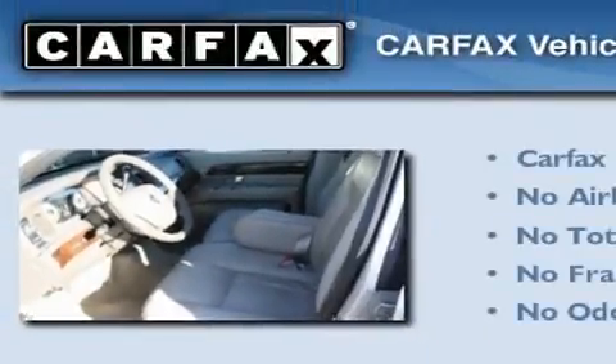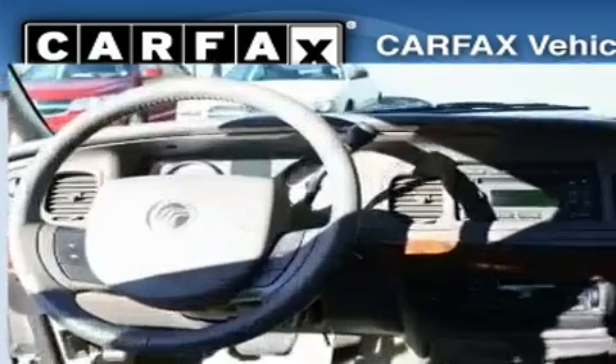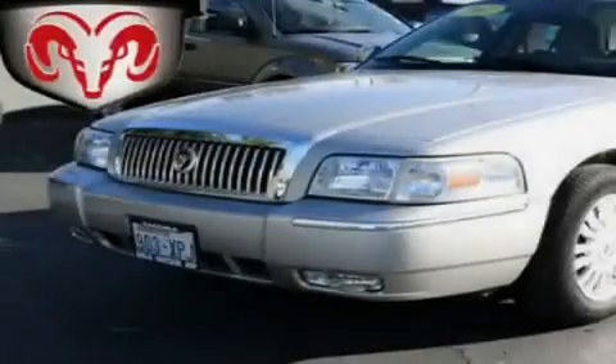Not to mention that this Mercury qualifies for the Carfax buyback guarantee. Contact us today to schedule your opportunity to see this automobile in person.